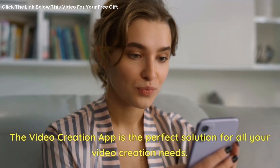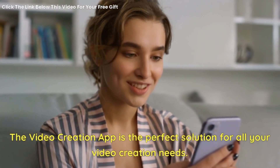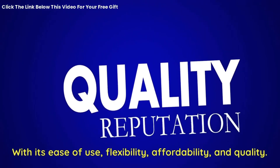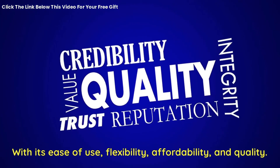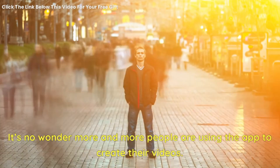The video creation app is the perfect solution for all your video creation needs. With its ease of use, flexibility, affordability, and quality, it's no wonder more and more people are using the app to create their videos.